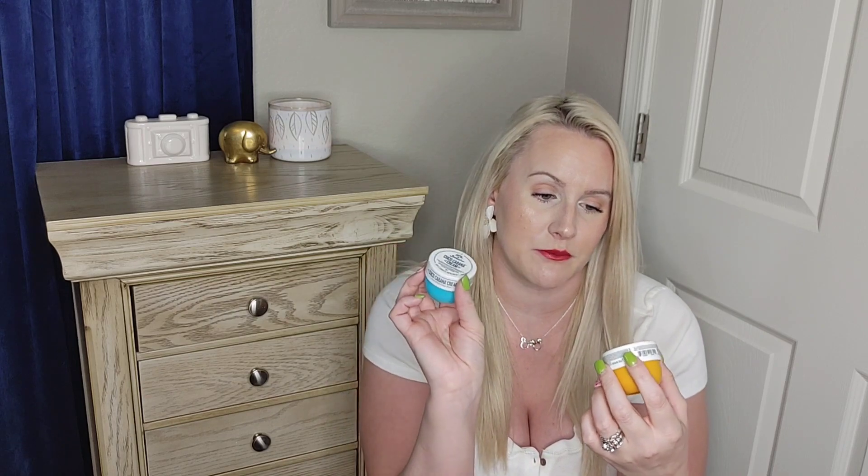Next two products — it is the Sol de Janeiro Coco Cabana Cream and Brazilian Bum Bum Cream. The Bum Bum Cream is really popular. I got both of these back in December for my birthday as a gift from Sephora. The Bum Bum Cream smells amazing — like vacation, summertime, beach. The Coco Cabana smells good too, but I like the Bum Bum Cream better. They are pretty pricey, but I actually found a drugstore dupe which I'm going to share later, so I would not repurchase the Bum Bum Cream.